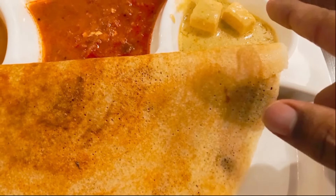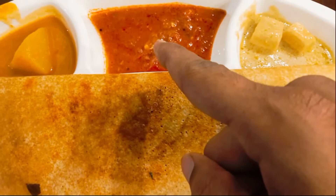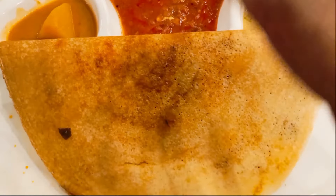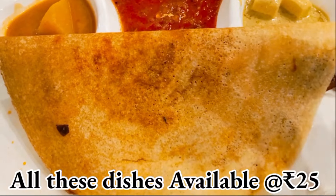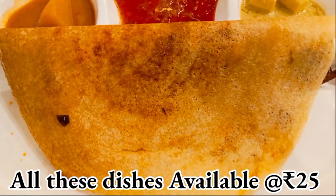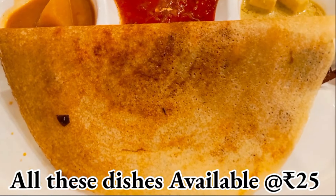Right now, as you can see, we are preparing this paneer dosa. Our brother is preparing this in a very good manner. As you can see, it is very well cooked — it is a crispy, crispy dosa, no issues. The paneer dosa is ready right now.